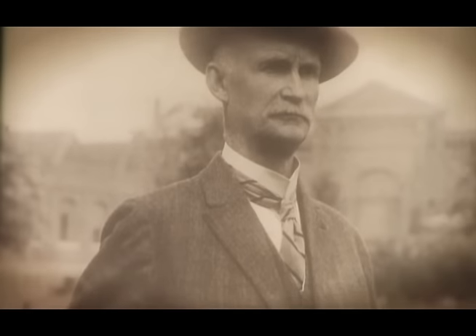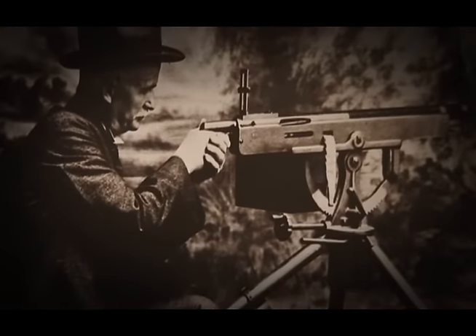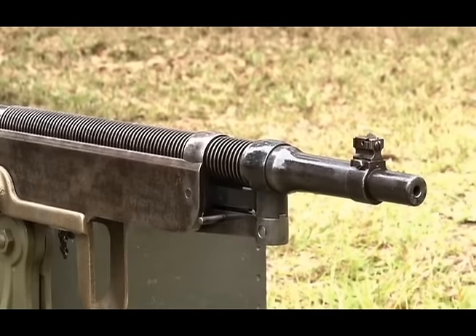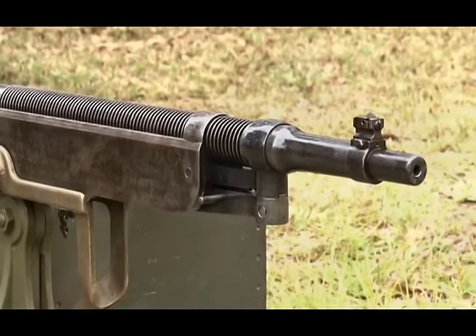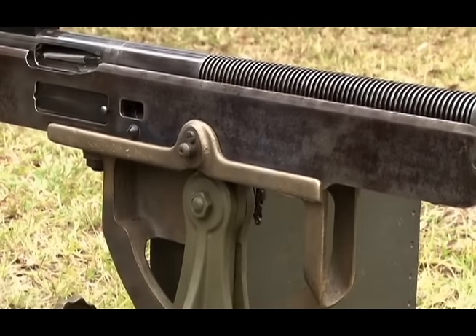There were basically two choices in that time period when making a belt-fed machine gun: cooling it with air or cooling it with water. John Browning chose to make a gas-operated, air-cooled design that was a relatively effective and successful design — a weapon that introduces the United States to the era of the machine gun.